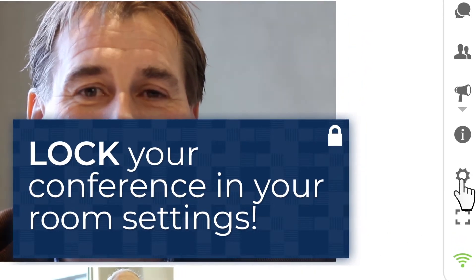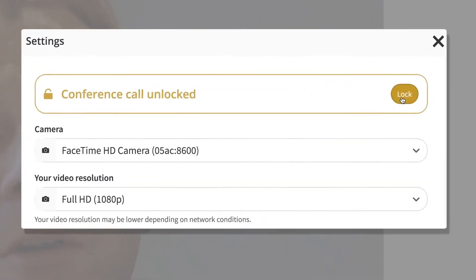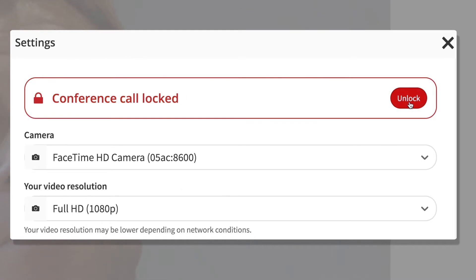In your room settings, you can also lock any meeting after it has started, meaning no unwanted participants can enter.